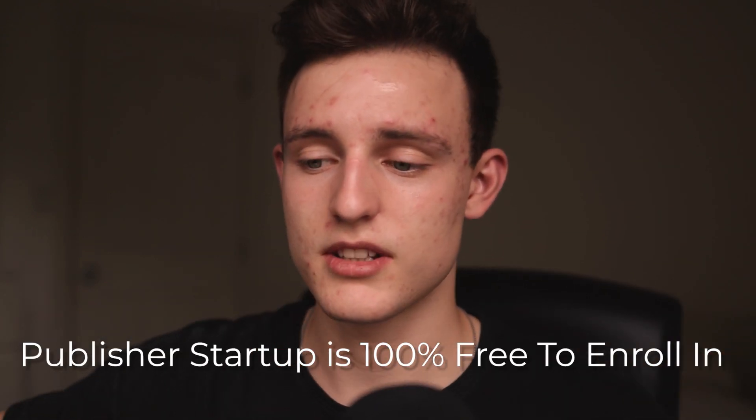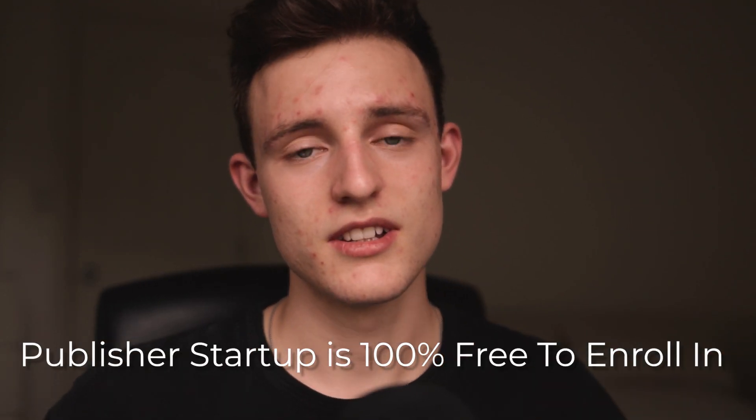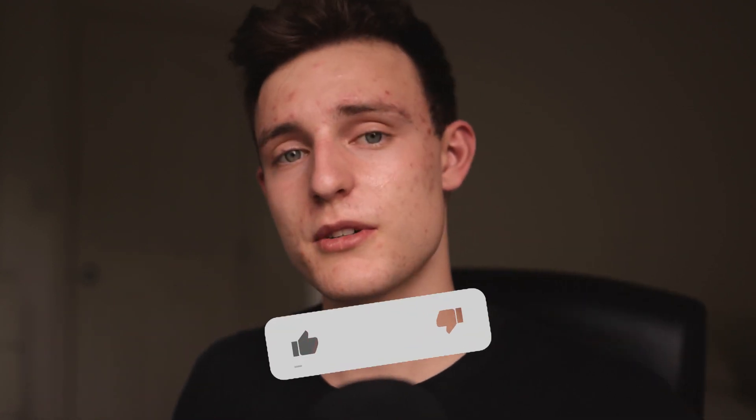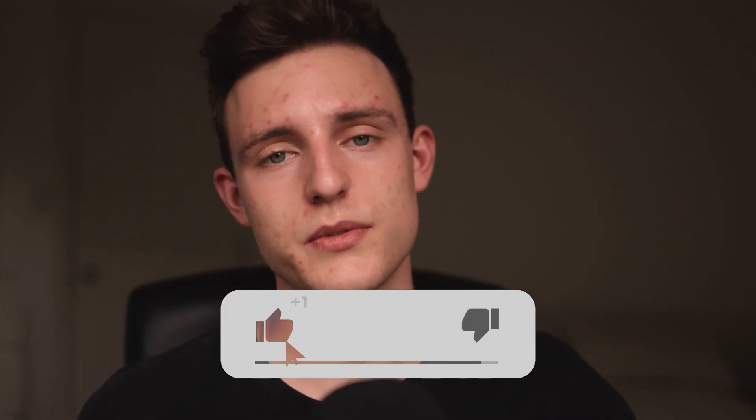If you have some different ways that you know, make sure you leave a comment down below. If you're interested in joining Publisher Startup, as you can see on the screen, it is 100% free — it's an 11-hour course, it's not a free training. You can join that down below in the description. I look forward to seeing some of you guys sign up for the course. If you enjoyed the video, make sure you drop a like, subscribe to the channel and hit the notification bell so you know when I post new videos. I'll see you in next week's video. Peace.